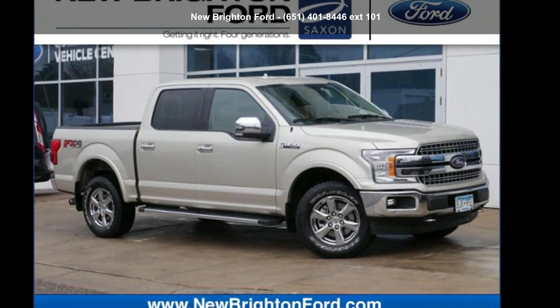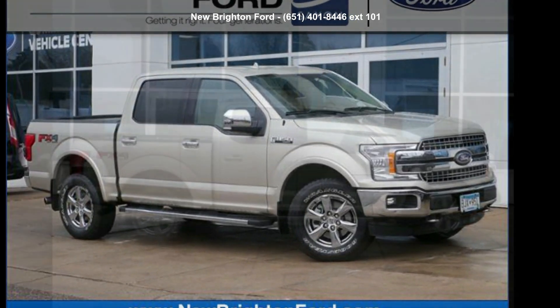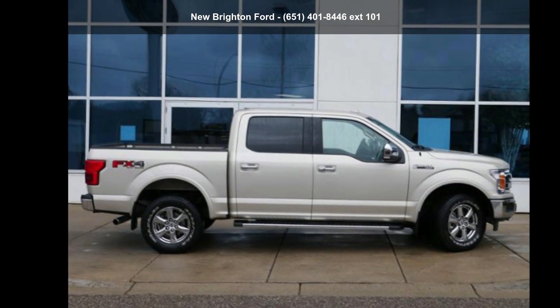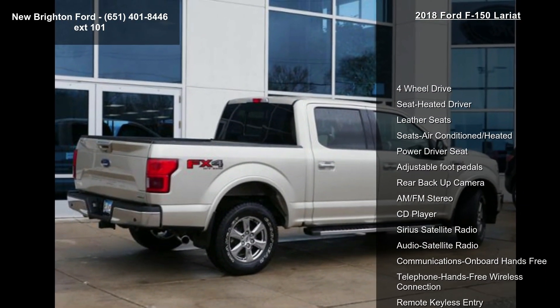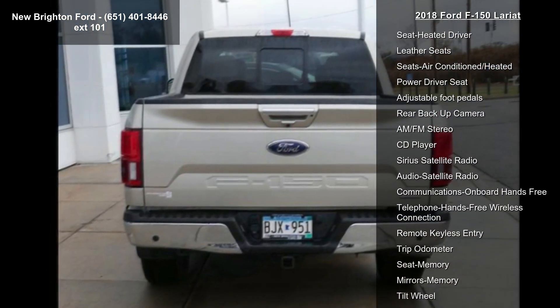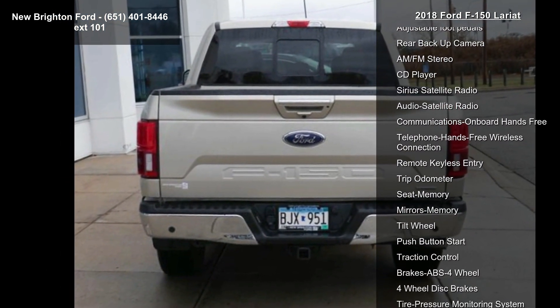Step into the Ford 2018 F-150 Lariat. If you are looking for an automobile with great features, look no further. This vehicle's top features include 4-wheel drive, seat heated driver, leather seats, and seats air-conditioned heated.